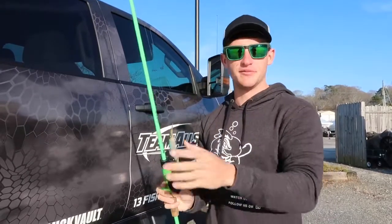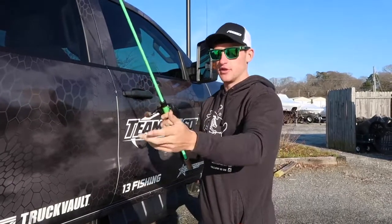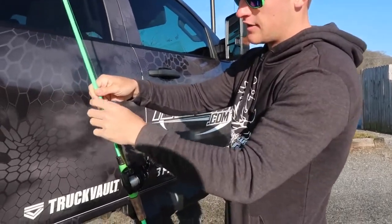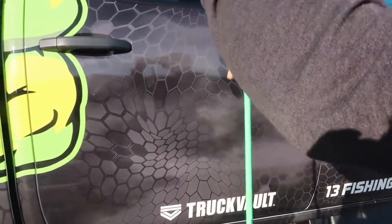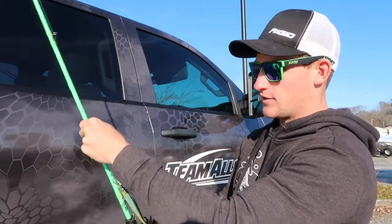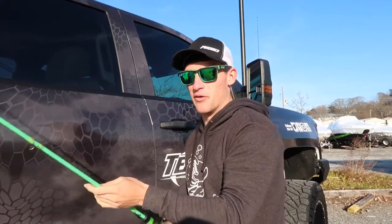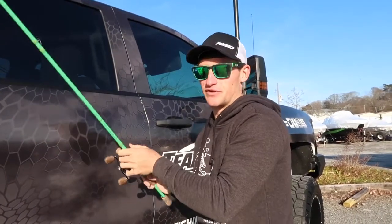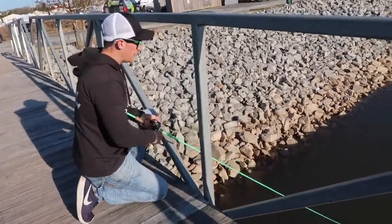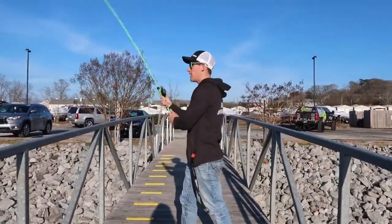Quick little tip: say you have your bait loaded up on your reel with four rods in your car — what you do is take the line to your bait and start wrapping it around your rod. Now your line is not free and it's not going to tangle up over every single rod. If you guys didn't know that, it can help you out a lot and keep some frustration out of the day. And hey, for all I know the fish could be chomping today.